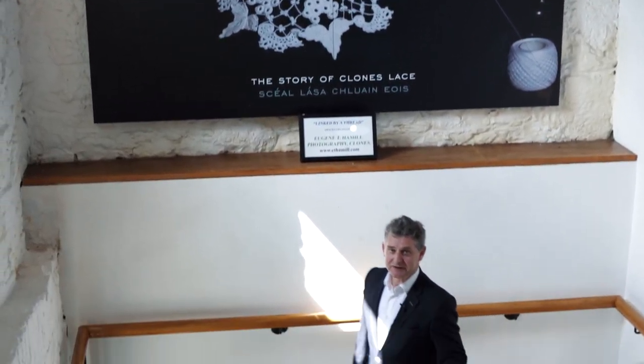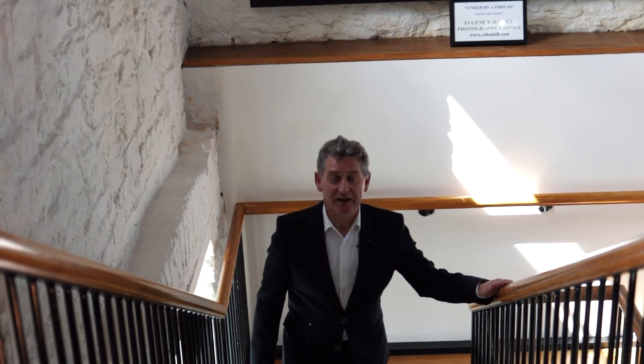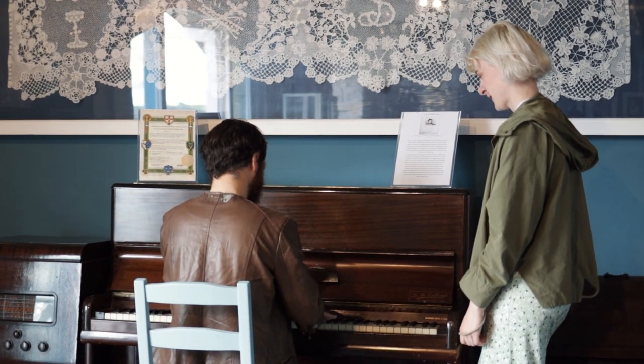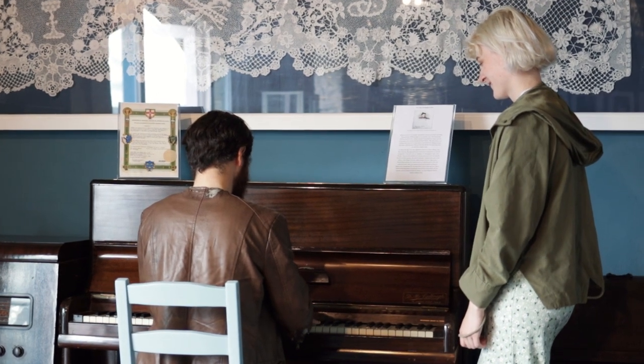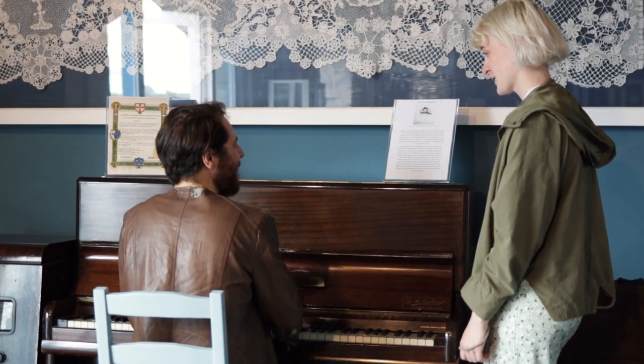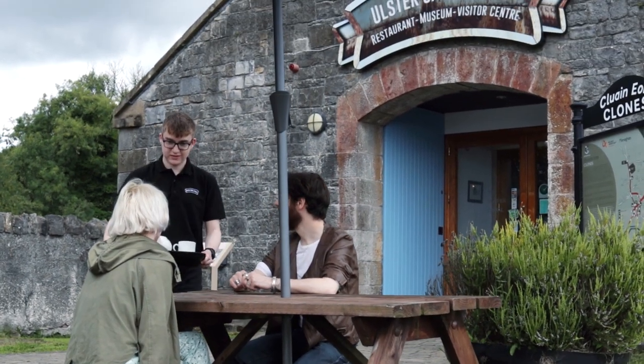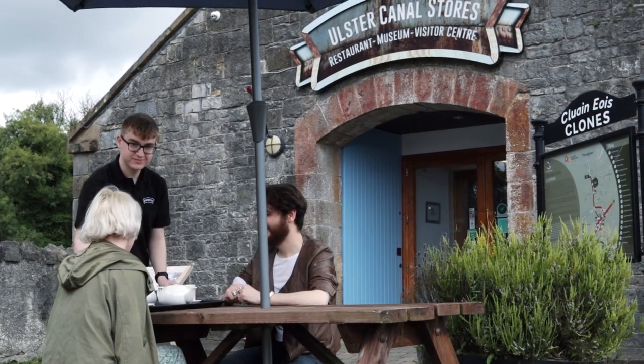Thanks a million for your visit to the Ulster Canal Stores. We look forward to having you back soon. If you want to find more history and heritage, Monaghan town is very good, or if there's something more outdoors you like for the family and the kids, there's Rossmoor Giants Walk which is about 15 minutes away from here, and there's also AWOL Activity Outdoor Centre which isn't too far away from Monaghan also.